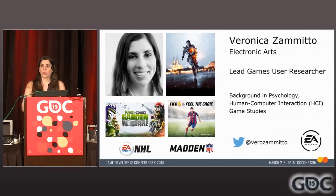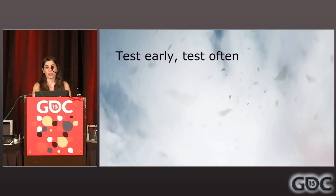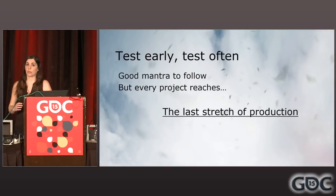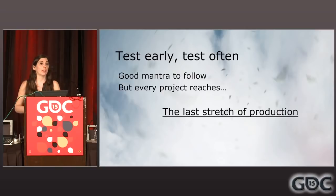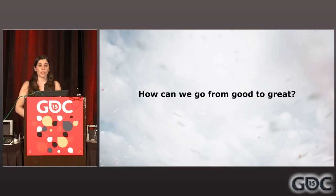Now that you know where I'm coming from, let's jump in. I bet that all of you are very familiar with this mantra: test early, test often — which is fantastic. You should really do it. However, every project gets to the last stretch of production. You have that game, it's there, you're committed, it's looking good, but there are still some gaps. The core game mechanics are good, but that final shape needs to be fleshed out. It's about moving that needle more and more — asking, how can we go from good to great?